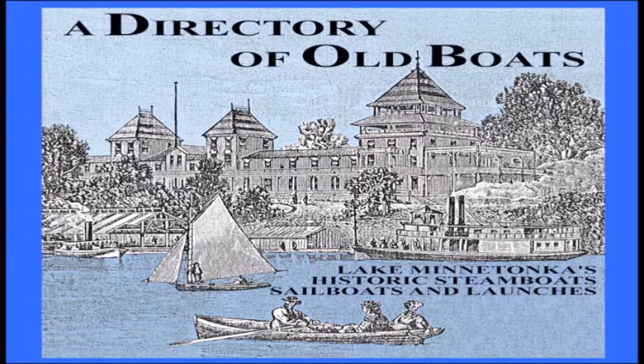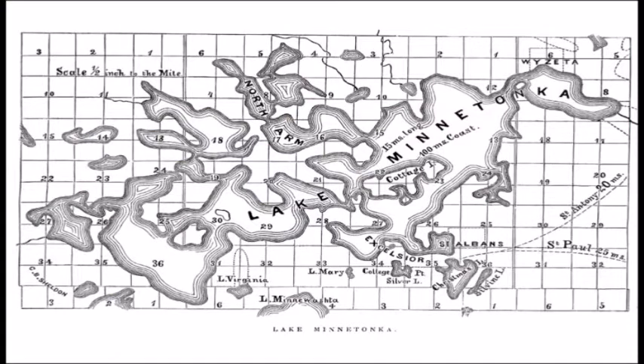The book enumerates all the steamboats of Lake Minnetonka, sailboats through 1899, and motorboats through 1909. It compiles over 600 different boats and over 300 different images of the boats inside. If you want a copy, I have them for sale for $35 each — everything goes to the Excelsior Lake Minnetonka Historical Society. The cover image shows the Lake Park Hotel in Tonka Bay, the steamer Hattie Mae, a sailboat, and a rowboat, illustrating the different types of boats on the lake in 1856.